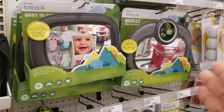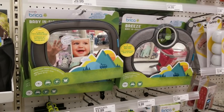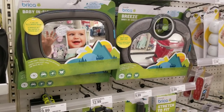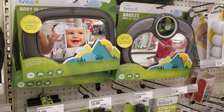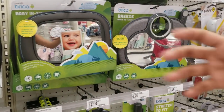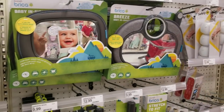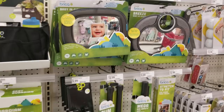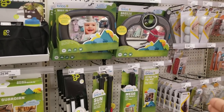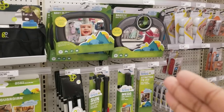Now, the baby mirrors you put in the car so you can see the baby — I've tried a couple of these and they did not work well. They don't stay in place unless your car has a headrest in the back that you can attach them to. My car's middle seat doesn't have a headrest, and I always had my baby in the middle because the middle is the safest place for the baby.